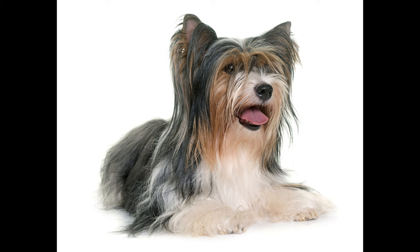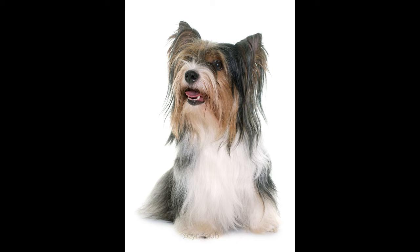Stubborn character. The Biewer Terrier is first of all a terrier, and the hallmark of this breed is colossal stubbornness. If the puppy is given little attention and no training, then it will grow into a capricious, stubborn, aggressive dog. Clothes — they are fragile and delicate creatures, very sensitive to low temperatures, so they cannot walk without clothes even at temperatures below plus 5 degrees Celsius, and without special shoes, snow tangles will form on their feet.